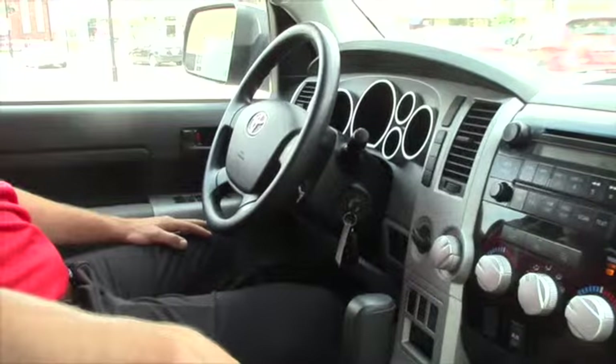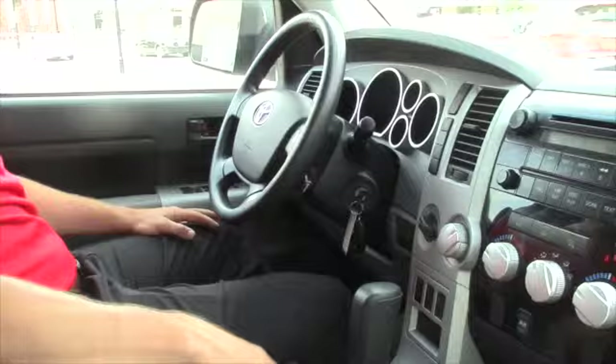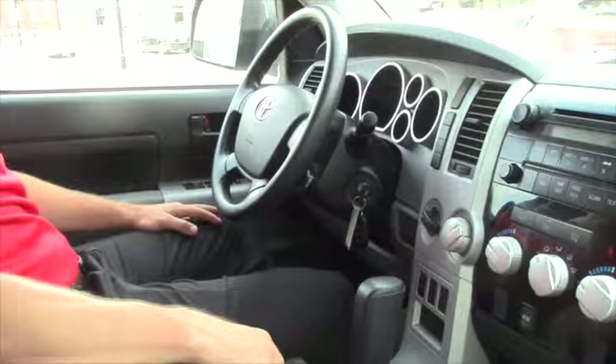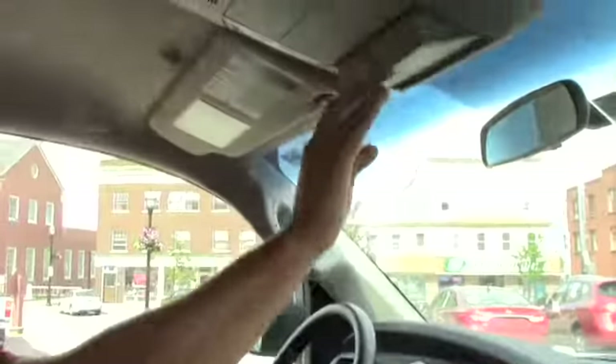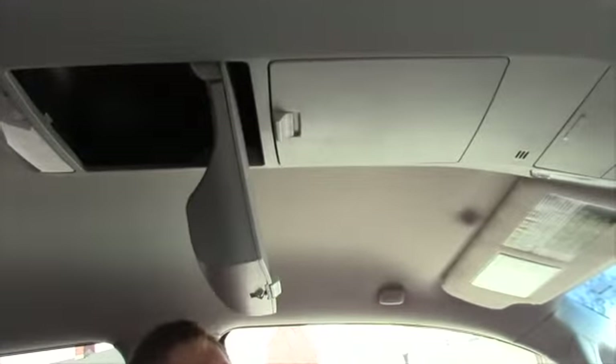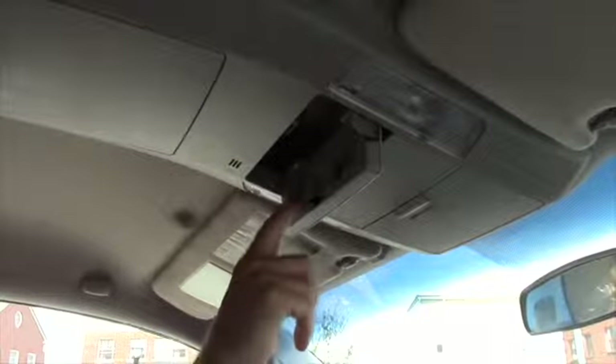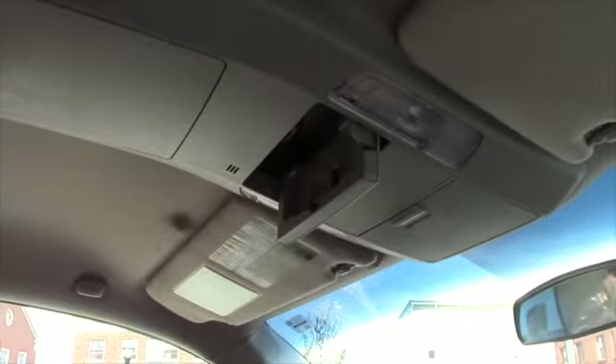We're inside the 2008 Tundra. If you have four or five sets of sunglasses, you can fit two on each one of these holders. And this little cupboard here, right next to the Bluetooth, you can put your business cards.